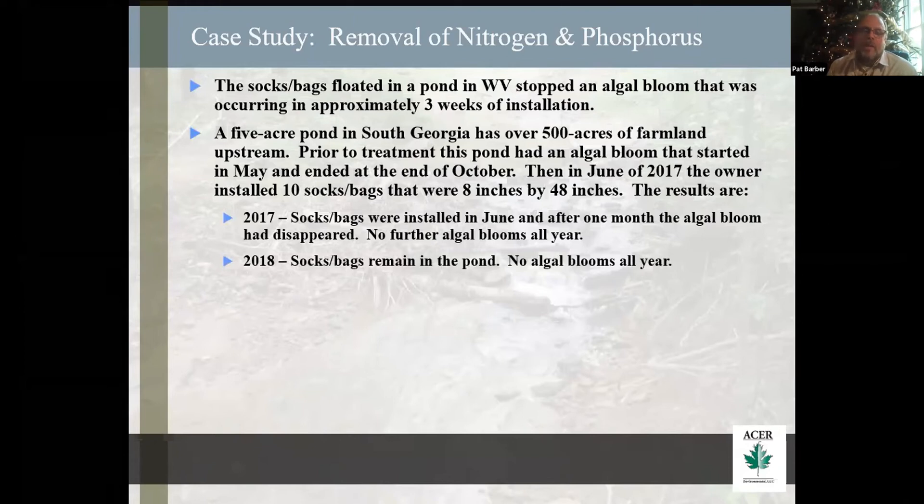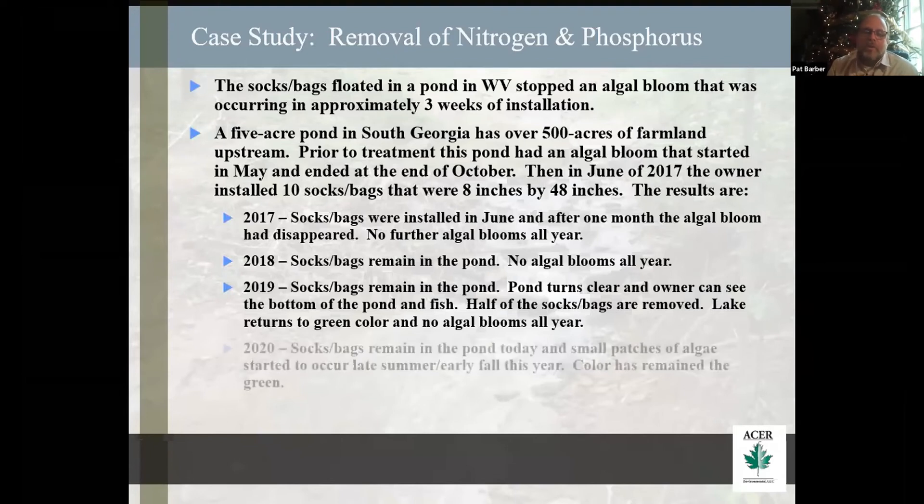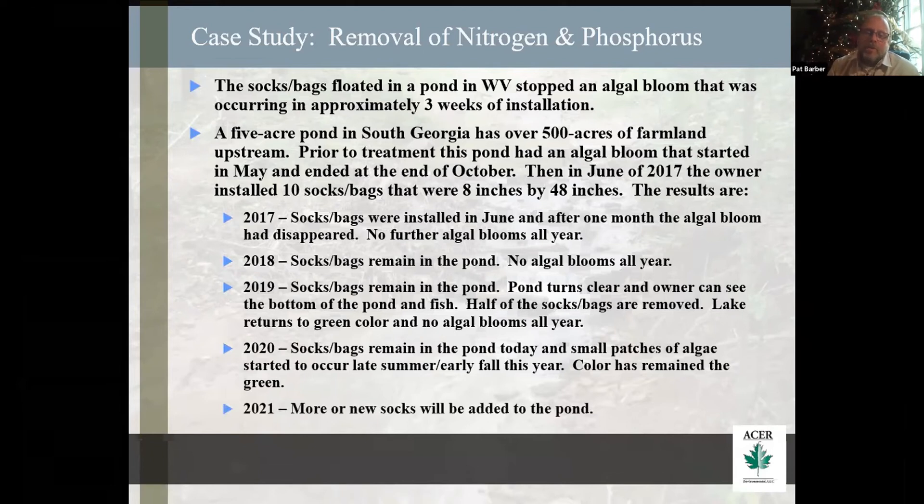In 2018 there were no algal blooms the next year. In 2019, we had an unexpected situation — the lake turned clear. He could stand at any point on his lake, look in and see fish — he could see fish or the bottom from one end of the lake to the other. So we removed half the bags and the lake turned green, but no algal blooms the rest of the year. This year he had no algal blooms until just recently at the end of the season, but the color of the lake turned back green. Over this winter, we're going to probably either put out more socks or just add to the socks.